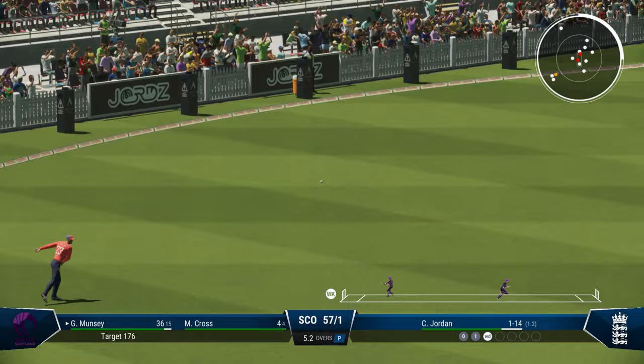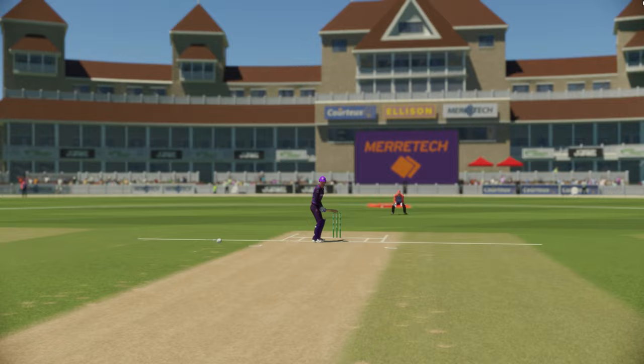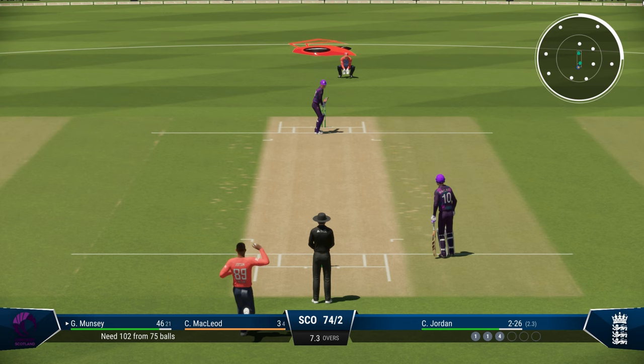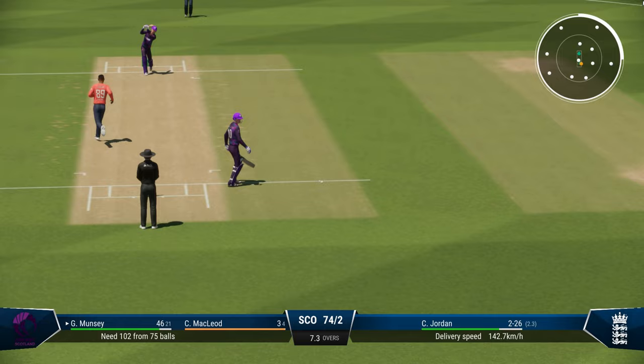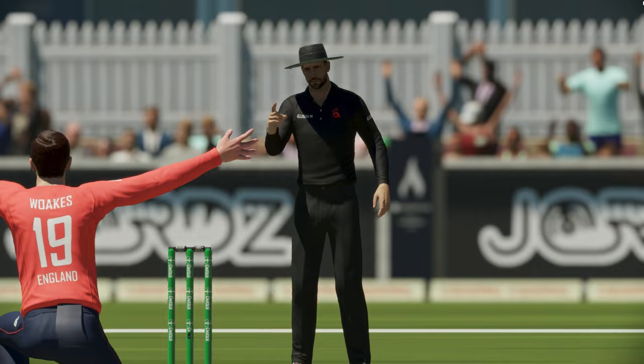Once he's down on 42, lifts it beautifully. Mid-on can't get to it — that's another boundary. He's dealing in boundaries and going after England's score. Oh, powerful hit — somehow the fielder cuts it off. Gets the edge, and that is the end of an exhilarating innings. What an innings — he has been smashing it around, and finally gets out for 47 off just 23 balls.